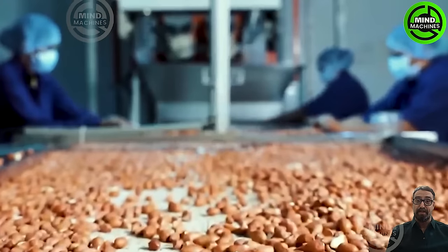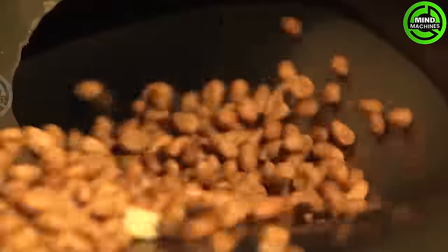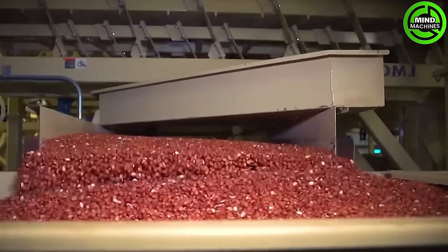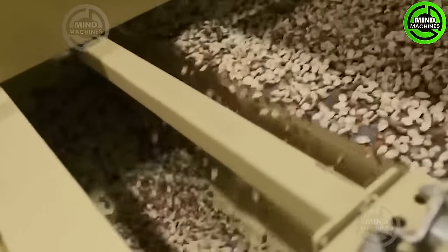The Mada AR2200 is equipped with a gentle yet efficient harvesting mechanism, ensuring peanuts are delicately extracted from the soil. This not only preserves the quality of the harvested peanuts, but also minimizes waste in the process.